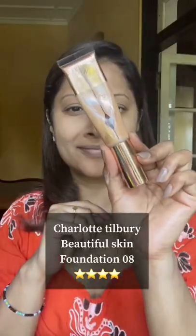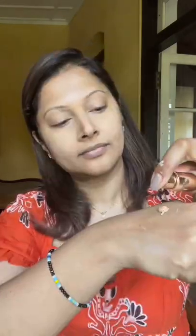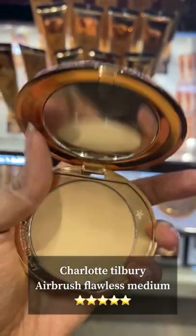Two things from the Charlotte Tilbury brand should meet your shopping cart. First, the Beautiful Skin Foundation, which makes your skin look amazing with buildable coverage — it's great for dry, normal, and combination skin. And I still have to come across a setting powder that magically gives you a filter-like finish even if you have textures.